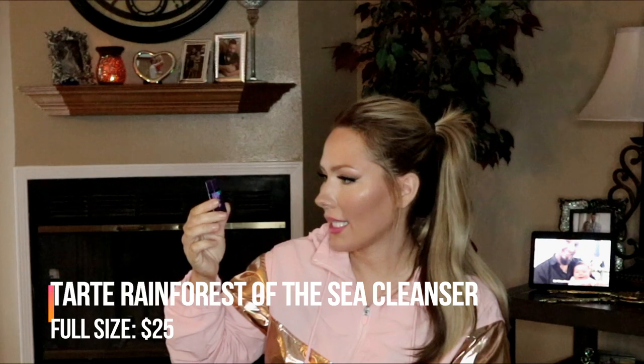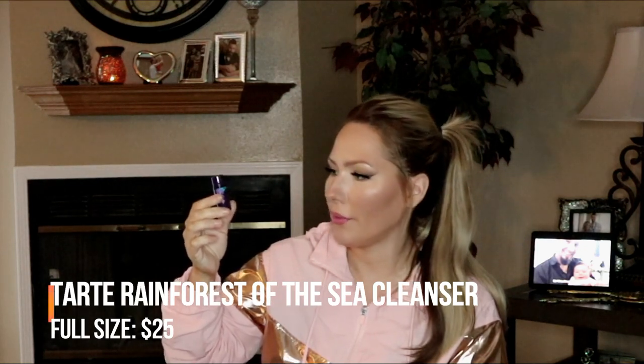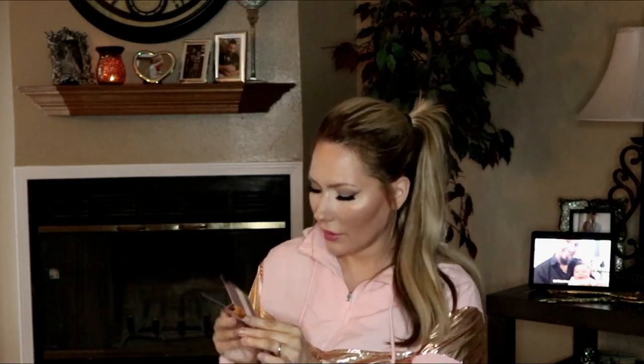The next item is the Tarte Rainforest of the Sea Deep Dive Makeup Removing Gel Cleanser. It's a small sample size — I can probably get about three uses out of it. Tarte Rainforest of the Sea products are pretty nice though.